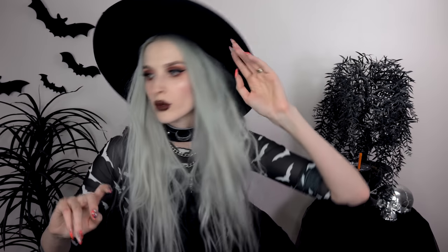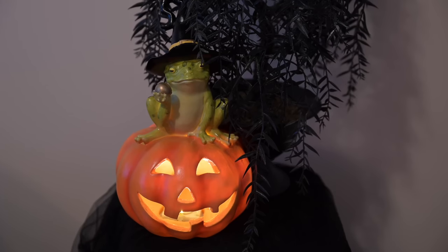Next up — I got this witchy toad on a jack-o-lantern. It's this little toad with a witch hat sitting on a jack-o-lantern. Wait — is this supposed to be like a frog prince but with a witchy hat? I don't know what they're going for, but I'm not mad at it — it's like a Halloween frog prince situation. And the jack-o-lantern lights up. It's a whole fairy tale meets Halloween situation and I love it.